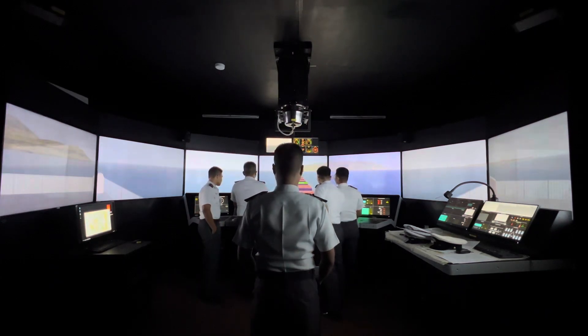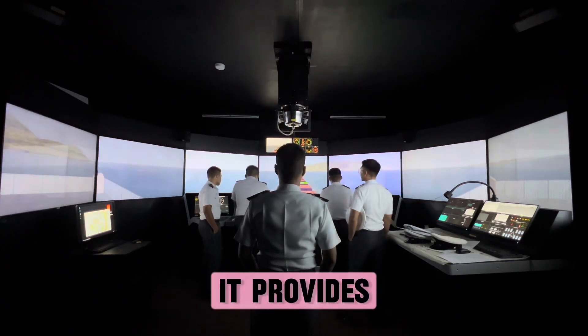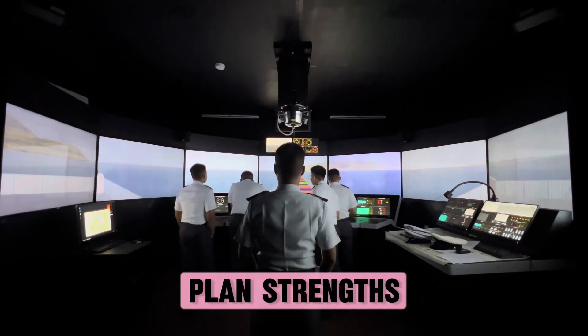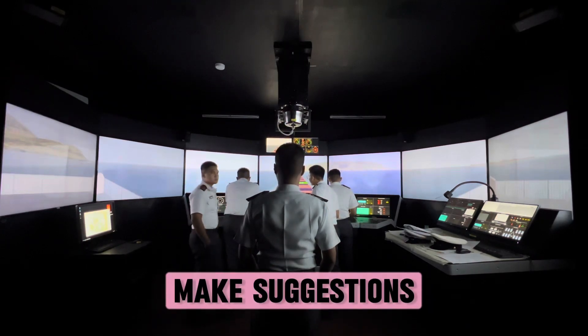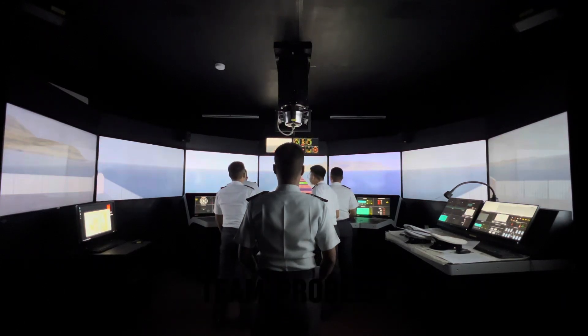Step 7: End of voyage debriefing. It provides the opportunity for the bridge team to review the passage plan's strengths and weaknesses, make suggestions for improved safety or communications, and improve team problem-solving skills.